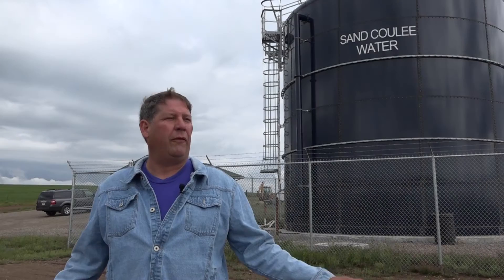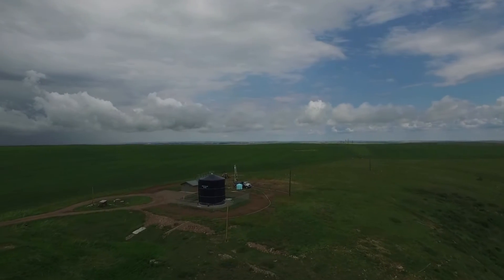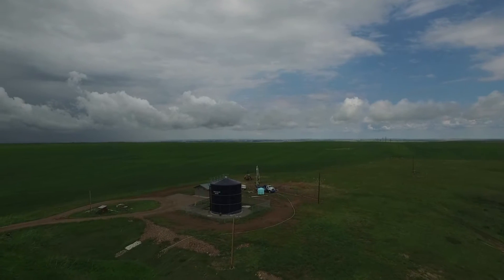When we moved to this well field here where we're standing, in 1959 they drilled two wells — a number one well and a number two well — into the Kootenai Aquifer. They were producing between 40 and 50 gallons a minute, but even in those days they started to encrust, so they would lose water production over time.